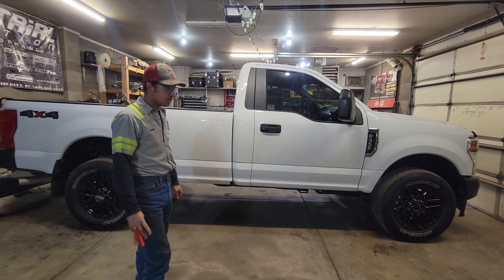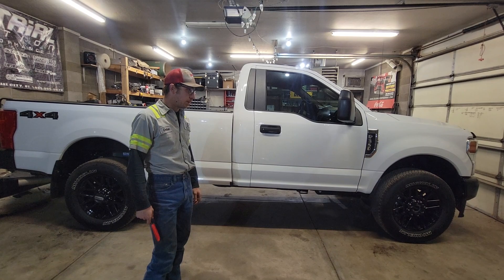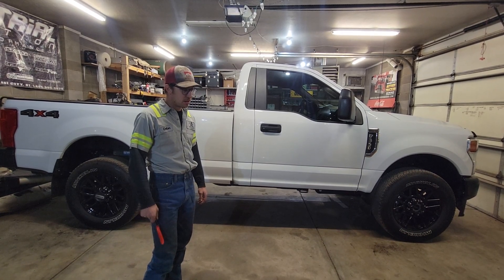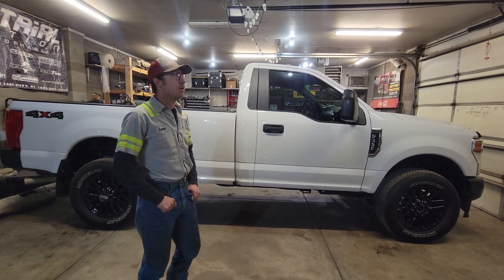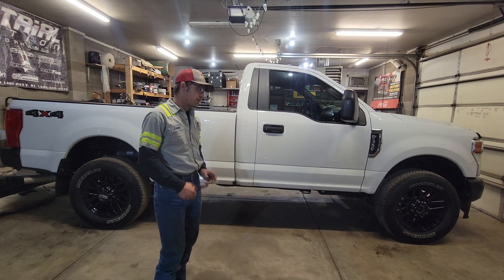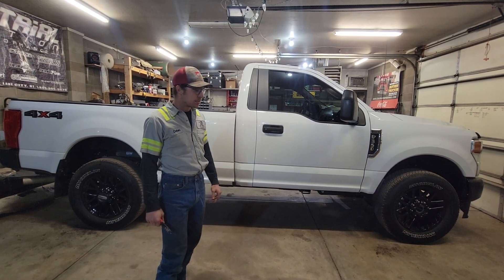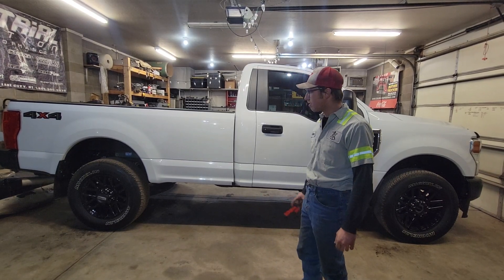He's a super guy and he puts everybody else before himself. I kind of wanted to do something for him because his trucks are rough — he's got an '03 Dodge getting close to 450,000, and an '01 he bought not that long ago with 200,000 on it, but it's a little rough around the edges. He spends all day, six days a week in those trucks.